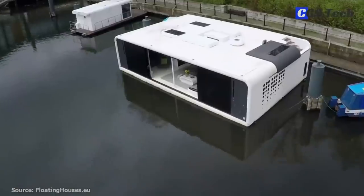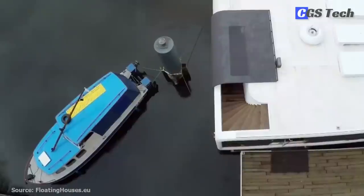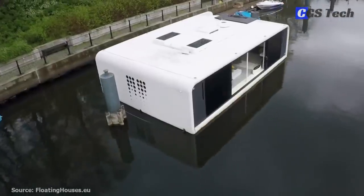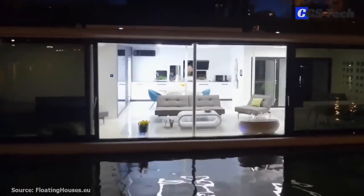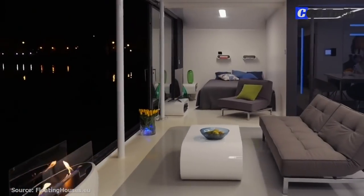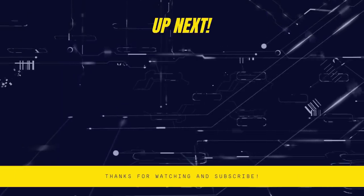The modular design allows the Floodool to be transported to any place in the world. The standard version consists of three modules, with a total floor area of 80 square meters and a roof terrace equal in size.